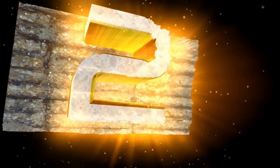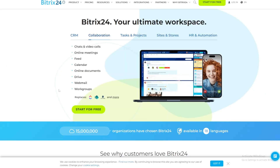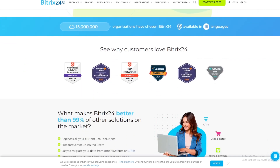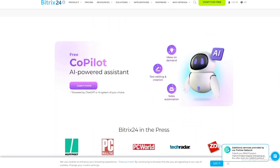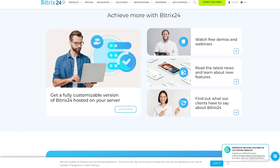Software number 2: Bitrix24. Bitrix24 offers a free HR management software solution that combines HR tools with collaboration and communication features. It includes a range of functionalities such as employee directory, leave management, time tracking, and task management. Bitrix24's cloud-based platform ensures easy access and collaboration among team members.